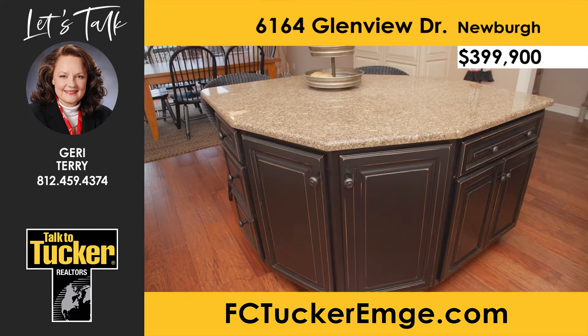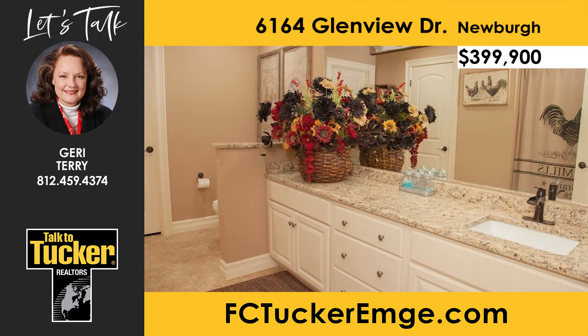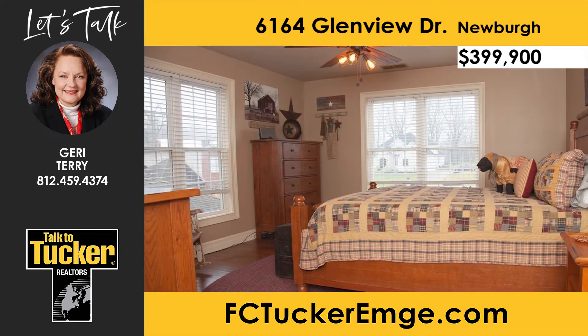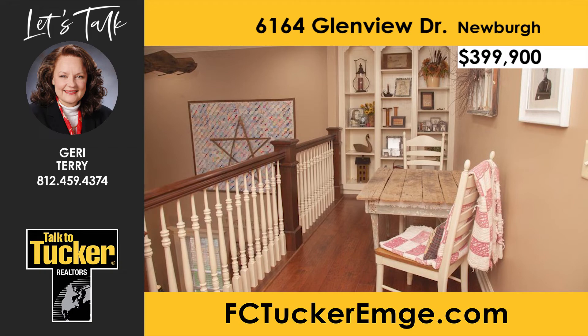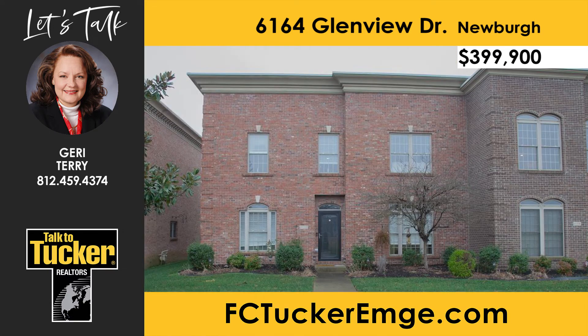The kitchen also includes a built-in convection and microwave oven. The owner's suite features a luxurious bathroom with a custom tiled walk-in shower, whirlpool soaking tub, and a double vanity. The backyard is nothing short of a retreat, including a custom-stamped concrete floor in wide-plank pegged hardwood design and an iron gate. Upstairs, there is an additional bedroom with an ensuite, walk-in closet, and expansive views from three large windows. This home also features a delightful balcony overlooking the family room, and the fourth bedroom could also be used as an office or library space. Talk to Jerry Terry at 812-459-4374.